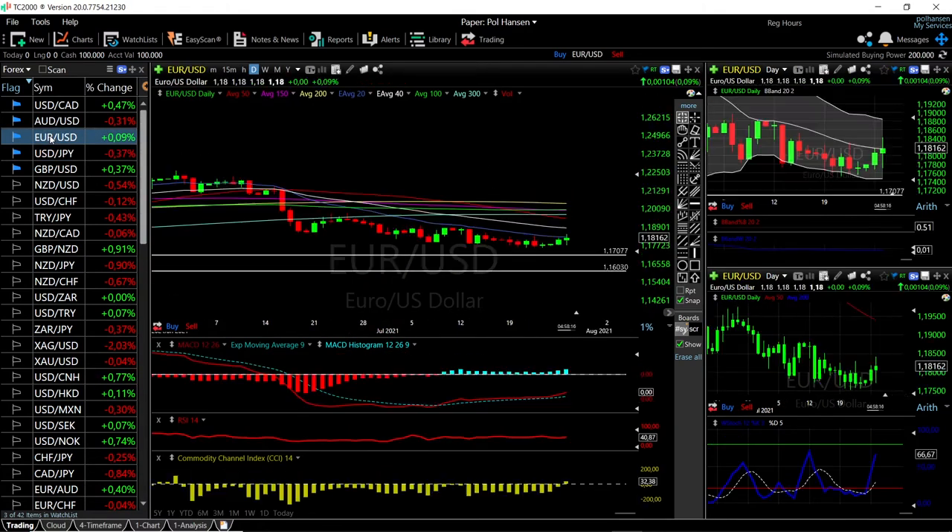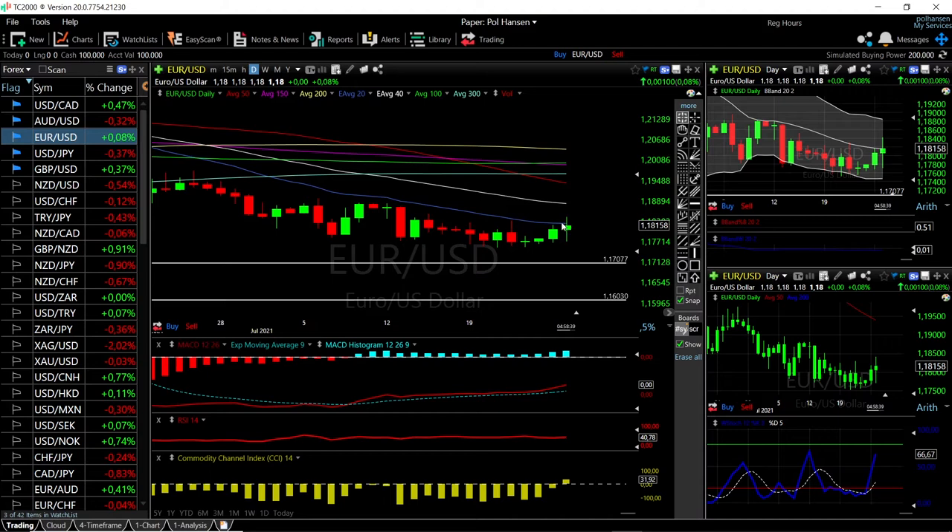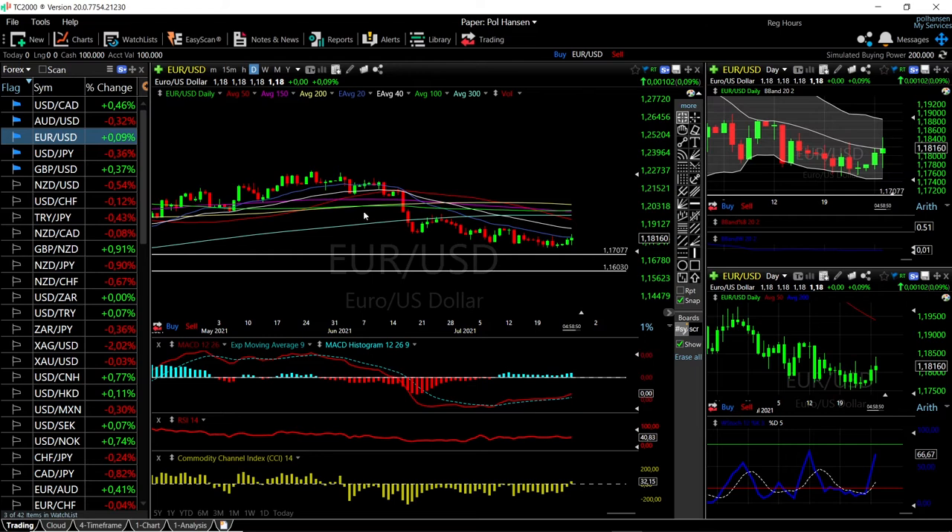Looking at EUR/USD, this is not going anywhere except down at this current stage. It looks like the 20 exponential moving average is offering a lot of resistance — we did test it yesterday and today and got rejected. It's not until we break above the 20 EMA that we go towards the 40 and probably also the 50. Technical indicators are fairly mixed: MACD is bullish but in negative territory, RSI is flat, CCI is flat, and stochastic is very bullish. We got up towards 1.1840 and then broke down, now hovering in the middle of the Bollinger Band.